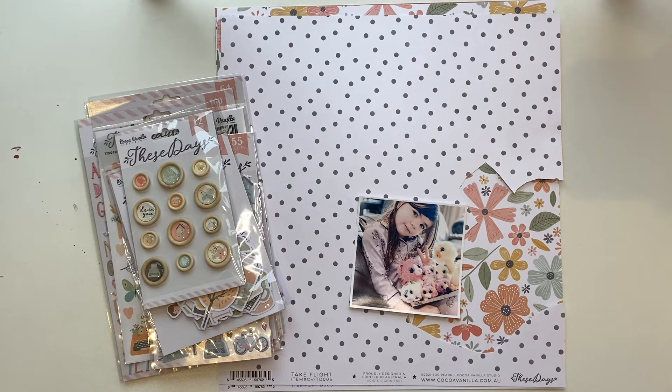We moved three hours from where we lived in Queenstown to the coast of South Otago. So if you know New Zealand, we're at the bottom of the South Island — we were inland in Queenstown but we've now moved to the right side of the bottom part of the South Island. It's a massive change for us and I've changed careers completely.